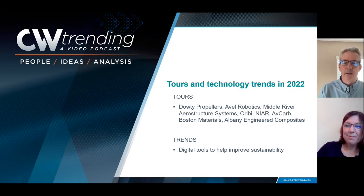Hi, everybody. Welcome to CW Trending. My name is Jeff Sloan. I'm Editor-in-Chief of Composites World. I'm joined today by Ginger Gardner, our Senior Technical Editor. Ginger, how are you today? I'm great.